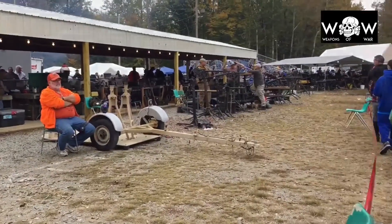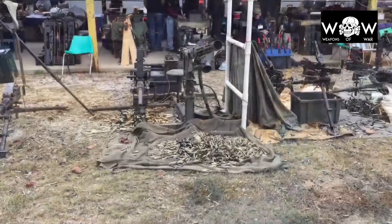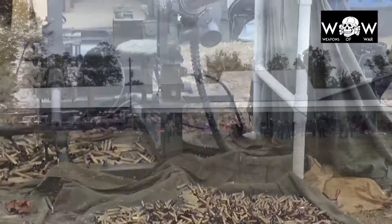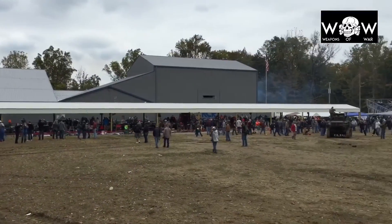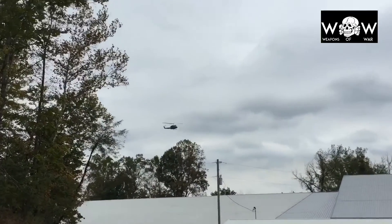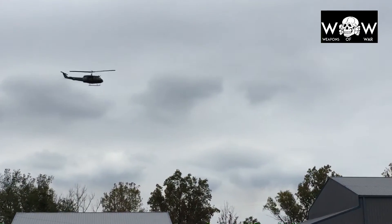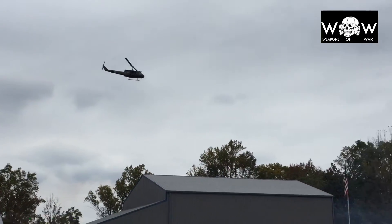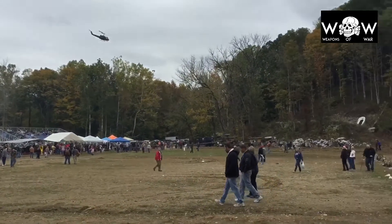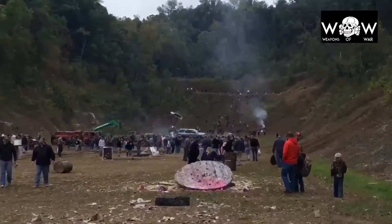They also had the very famous mini gun — they actually had three of them up on the firing line. Here's the first one and then you'll see the second one right here. Look at all that brass. Beautiful.